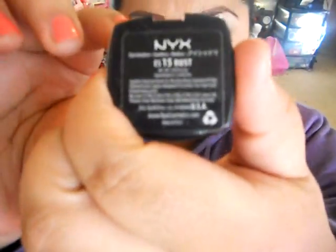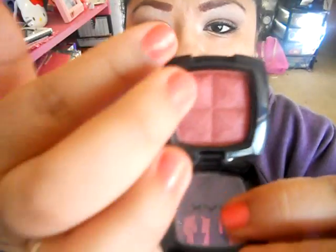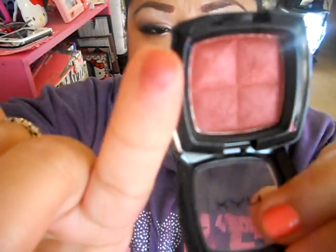Now for eyeshadows — I got these really nice ones. The first one is an NYX one in Rust — it's just like a rusty red, so pretty. For the holidays, I think it's really nice to stick with shimmer looks more than matte looks, because it gives sparkle to your eye and it's just so much prettier. I do recommend Rust.